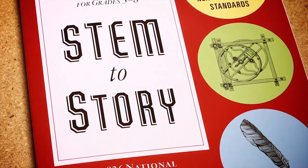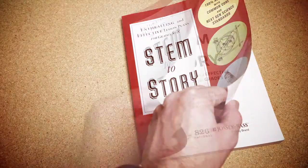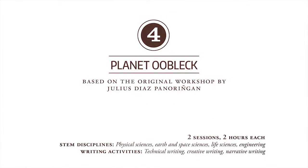Stem to Story, a new book by 826 National, with generous support from Time Warner Cable. Featuring enthralling and effective lesson plans for grades 5 through 8. Lesson Plan 4: Planet Ooblack.